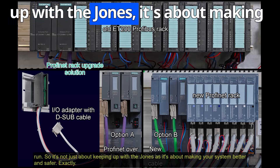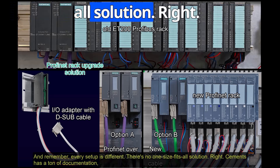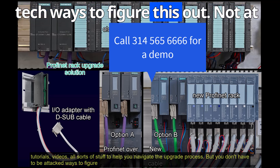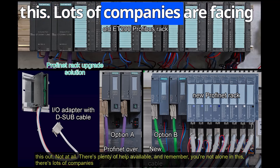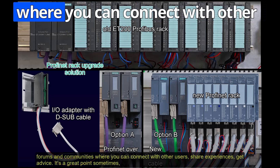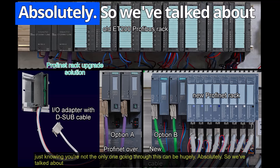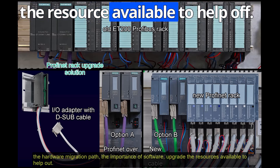It's not just about keeping up — it's about making your system better and safer. Every setup is different; there's no one-size-fits-all solution. Siemens has a ton of documentation, tutorials, and videos to help you navigate the upgrade process. There are also online forums and communities where you can connect with other users, share experiences, and get advice. Lots of companies are facing these same challenges.